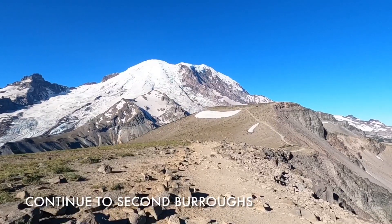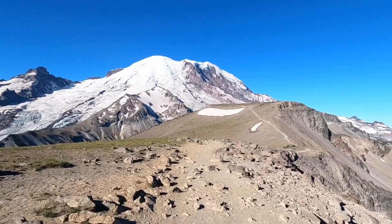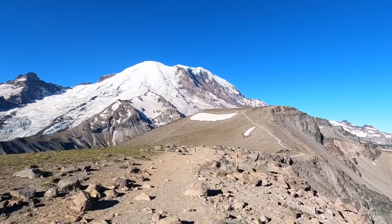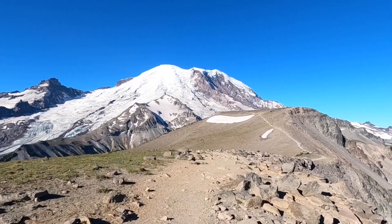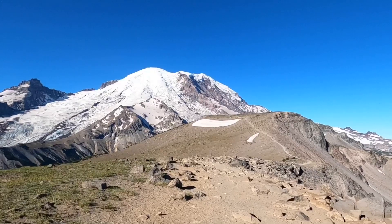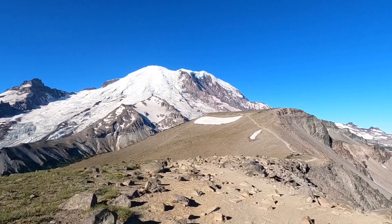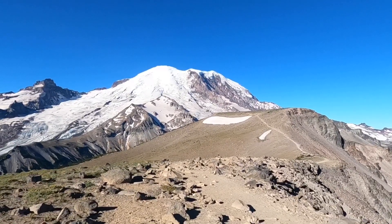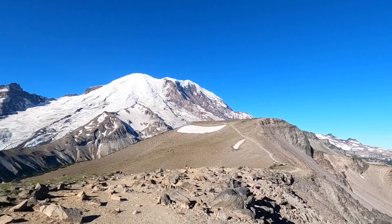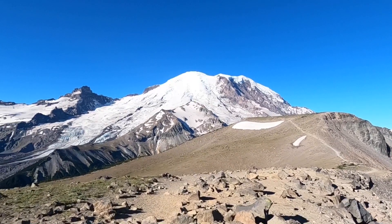We're finishing First Burroughs and now heading on to Second Burroughs. I don't know if you can see, but there are two people on the trail ahead and a third one up higher. There's a trail junction up ahead — I'm going to come back to that and head down to finish the loop over by Sunrise Camp and Shadow Lake.